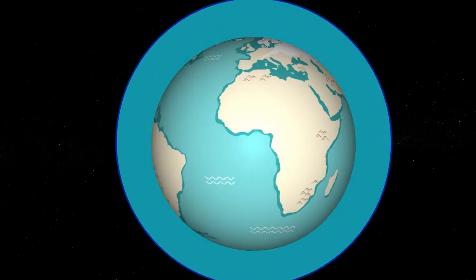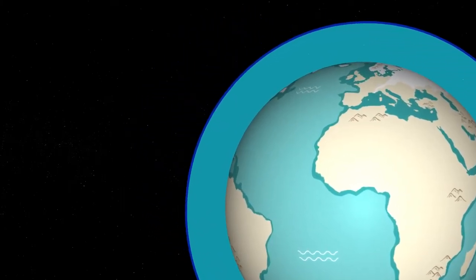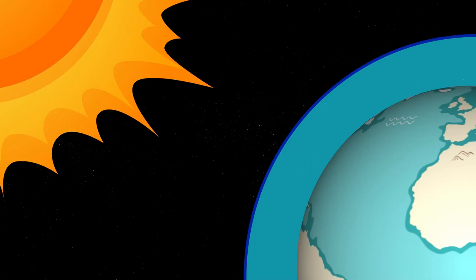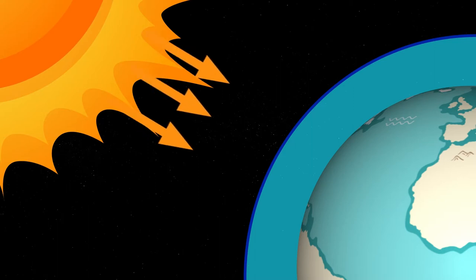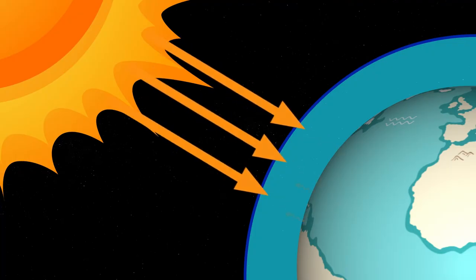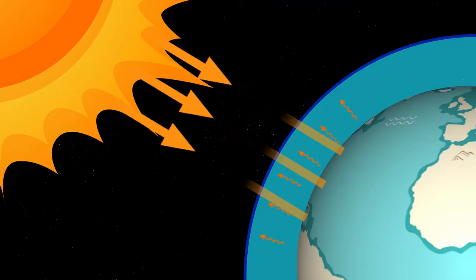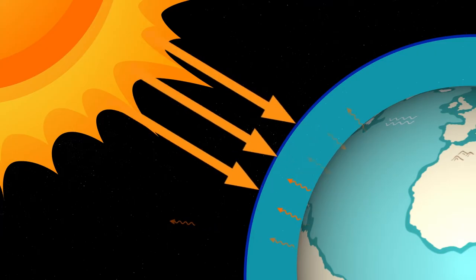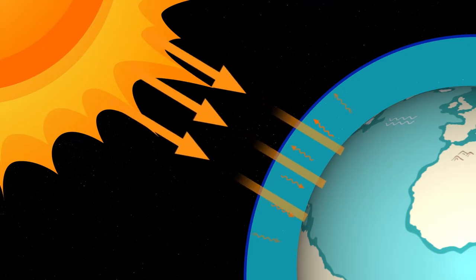This helps to maintain a stable temperature throughout day and night. The greenhouse effect keeps the Earth warm in a similar way. The layer of gases that surround the Earth, called the atmosphere, act as the glass that makes up a greenhouse. And you can think of the Earth as the plants inside. During the day, the Sun's light and heat enters the atmosphere and warms the Earth's surface.